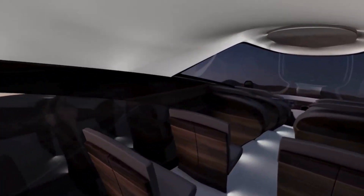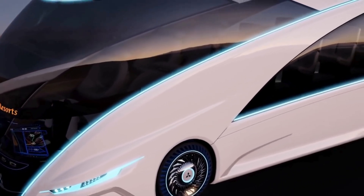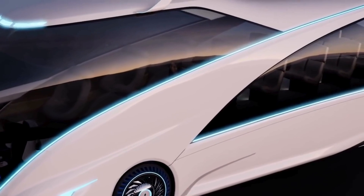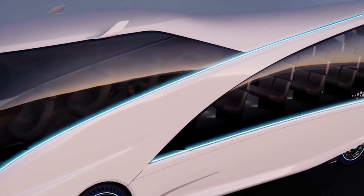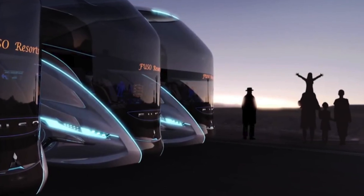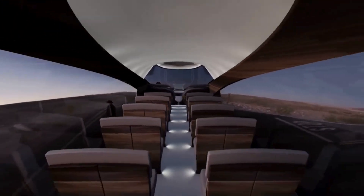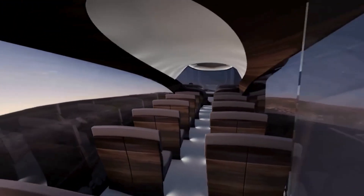The cabin isn't just a bus interior — it's a private jet experience. The live flat seats are the real deal, with seat cushions that move freely, providing a customizable comfort zone. The upper and lower cushions fold into a noise-cancelling hood for ultimate peace during a nap.